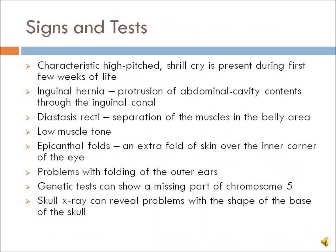The most common characteristic of Cri du Chat syndrome is the high-pitched shrill cry present during the first few weeks of life, which diminishes as the child gets older. Other signs include inguinal hernia, diastasis recti (separation of the muscles of the belly area), low muscle tone, epicanthal folds, and problems with folding of the outer ears. Genetic tests can show a missing portion of chromosome 5, and a skull x-ray can reveal problems with the shape of the base of the skull.